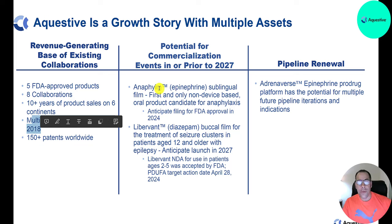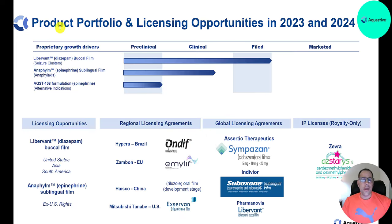I think the game changer is Anafilm — if it gets FDA approval, the stock could go up 10x. In their product portfolio for 2023-2024: LiberVant (Diazepam) is in the filed stage, Anafilm is in the clinical stage, and AQST-108 is in the preclinical stage. They have a global licensing agreement for Suboxone, a popular drug to treat opioid dependence, with licensing agreements in Brazil, the European Union, China, and the US.